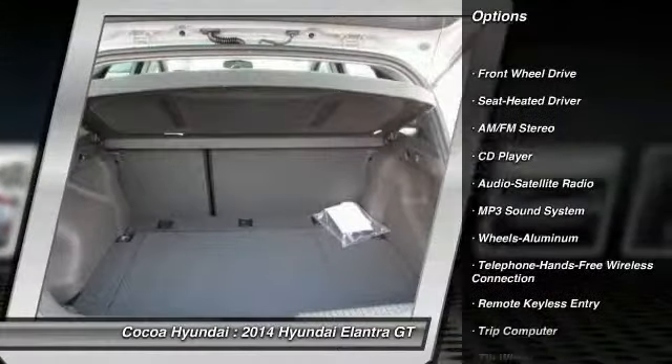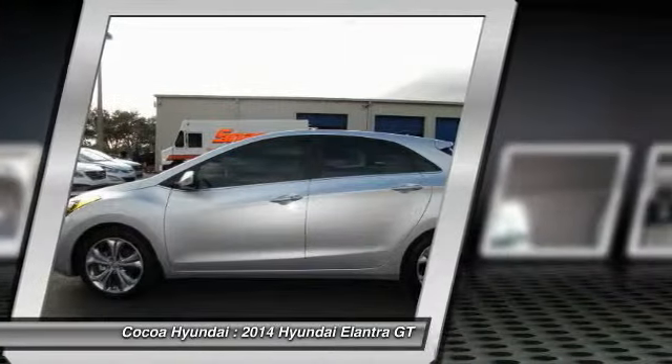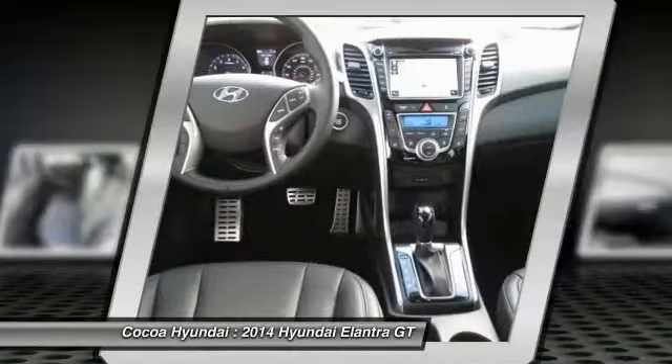traction control, Bluetooth wireless data link for hands-free phone, air conditioning, front power steering, aluminum wheels, cruise control, AM FM stereo radio, rear defrost, FWD.